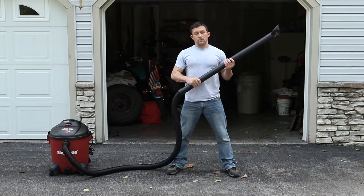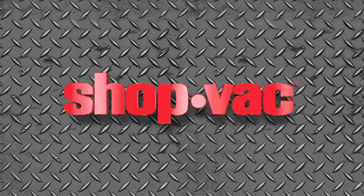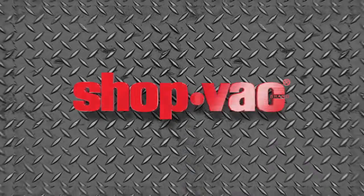If you own a house, you've got to own a ShopVac. ShopVac, the original wet dry vac. Available at Canadian Tire.